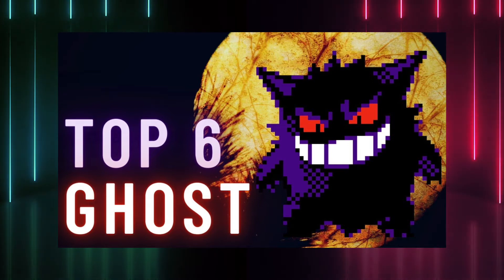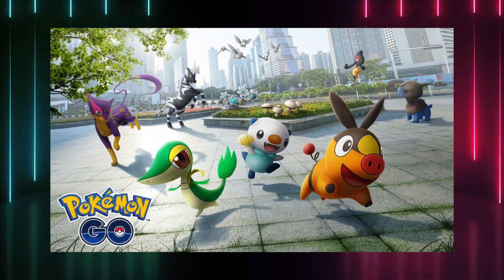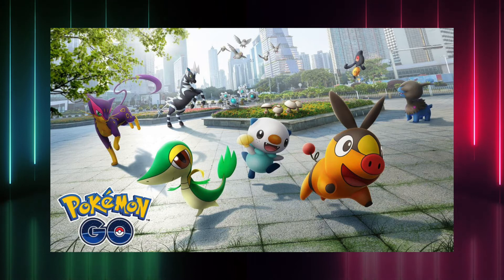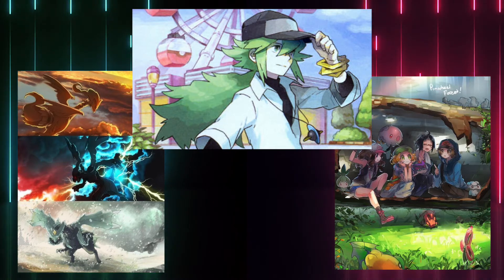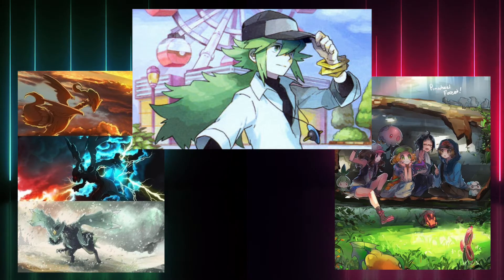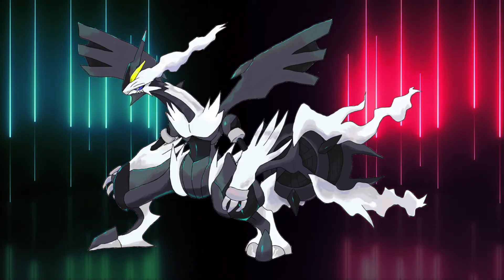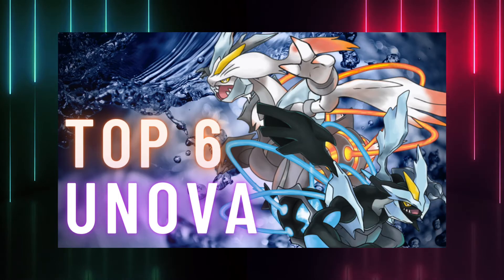Today we get back on track to explore Unova. The Black and White games served as a soft reboot for the franchise, and with over 150 new creatures, the fifth generation holds the record for the most pokemon introduced. While it is always praised for its complex deep story and the iconic characters that inhabit it, I have to say that the Unova games were the ones I enjoyed the least when I was younger. That's why I hope we'll get a remake in the near future so that I can relive its events with a fresh coat of paint.